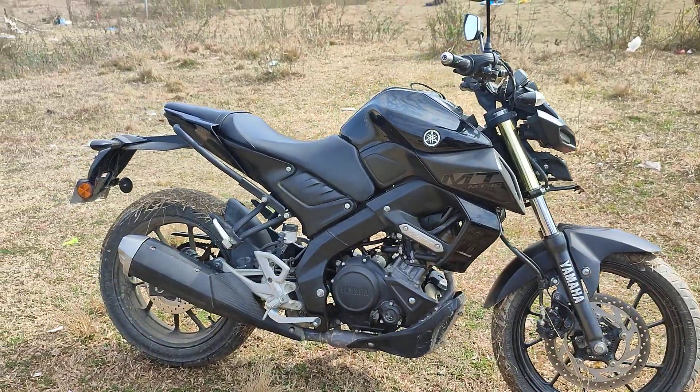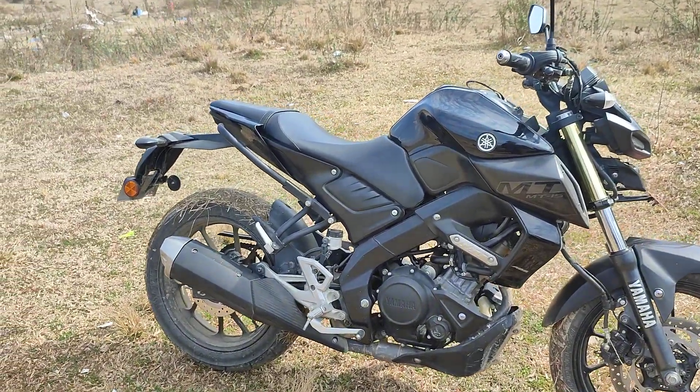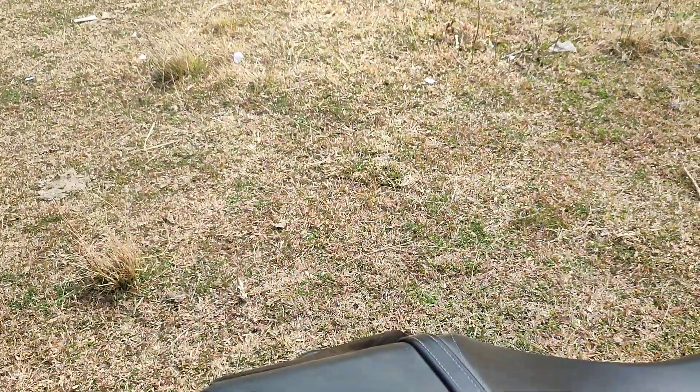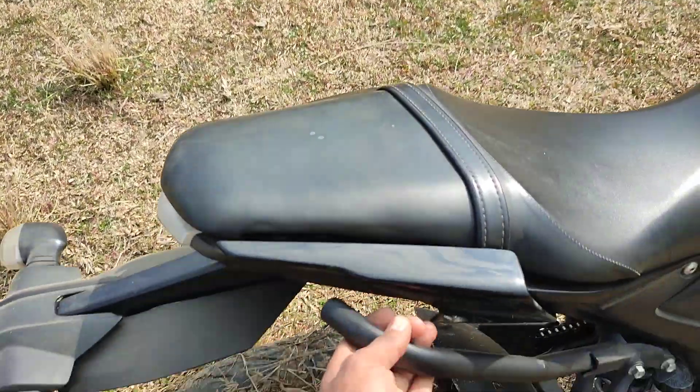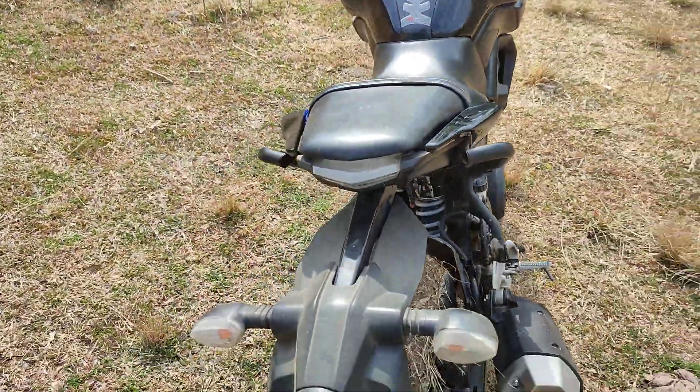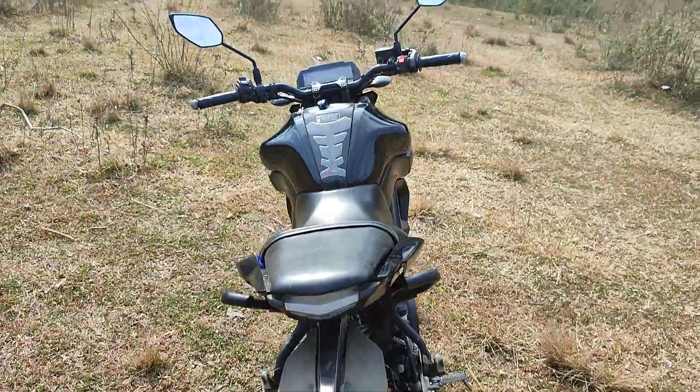The grab rail is very useful for long tours and city riding. This is the back look of the bike.